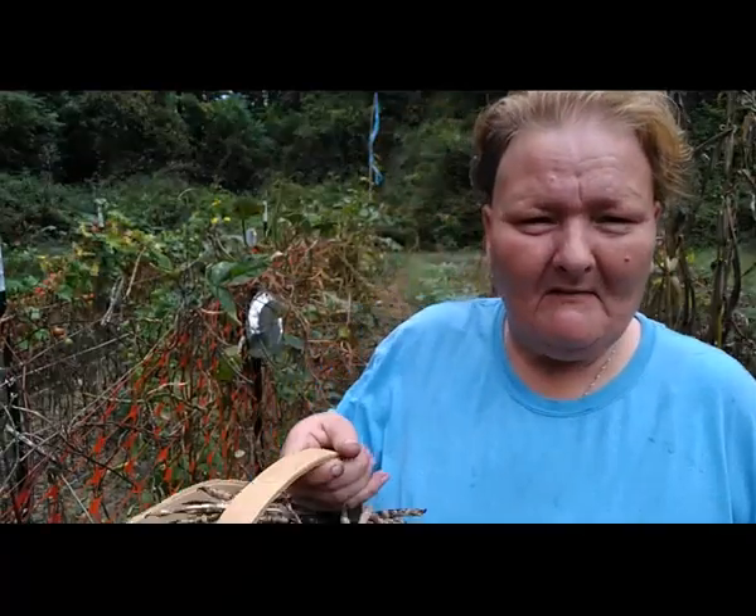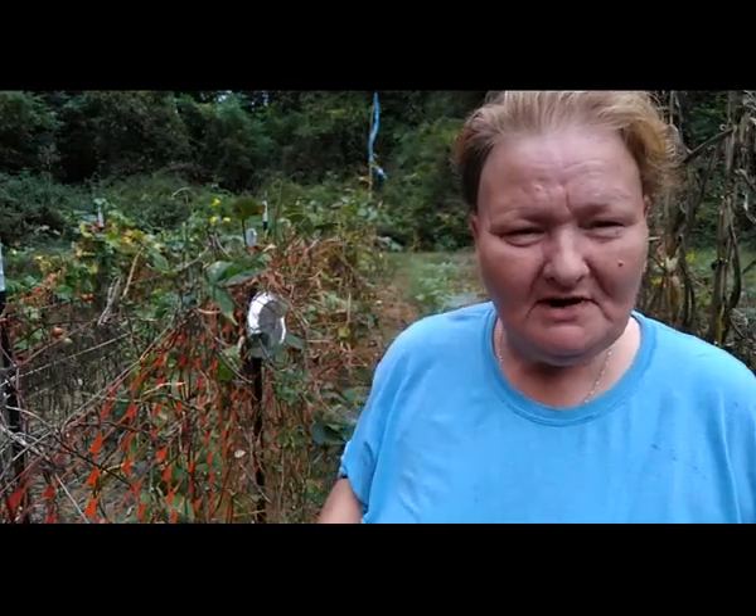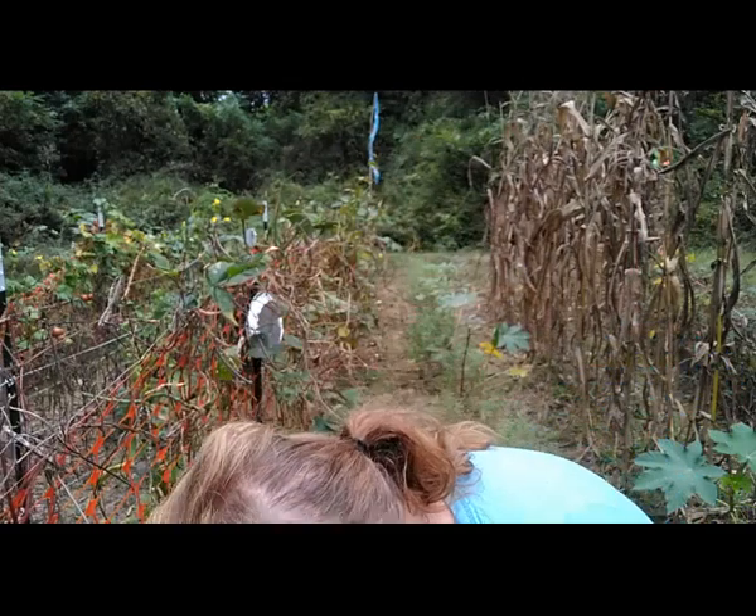I have my first side of black eyed peas picked. Look at that - is that not beautiful? And there's even more on the other side. So I'm fixing to get busy and I'll bring you back when I get that side done.